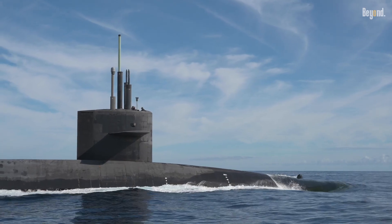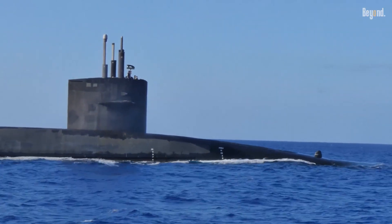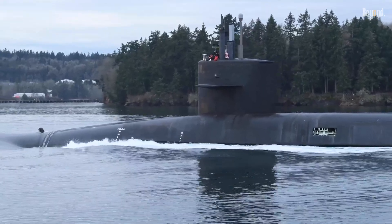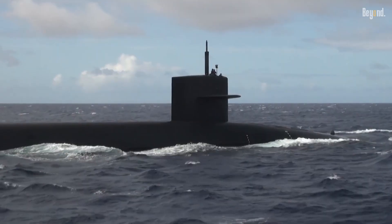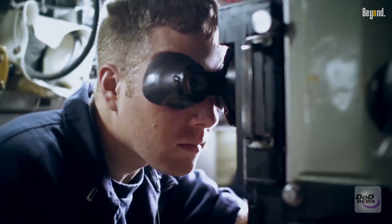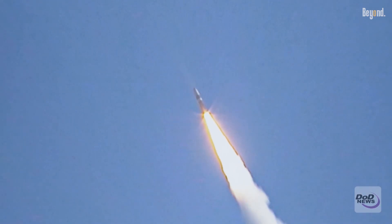Ohio-class submarines comprise one of the largest factors in the strategic deterrent structure of the United States Navy, also officially known as SSBNs, standing for Ship Submersible Ballistic Nuclear. Commissioned into service in the early 1980s, these renowned warships were designed in the late 1970s specifically to carry and launch ballistic missiles called Trident 2D5 for a secured and survivable second strike against any form of nuclear attack.